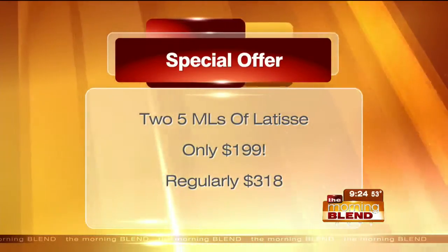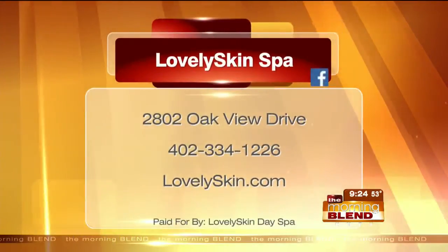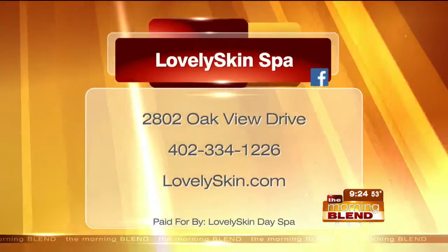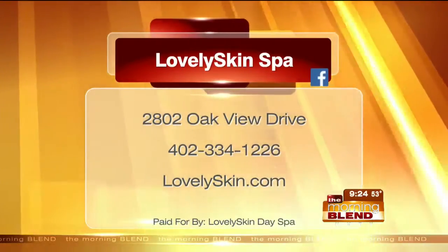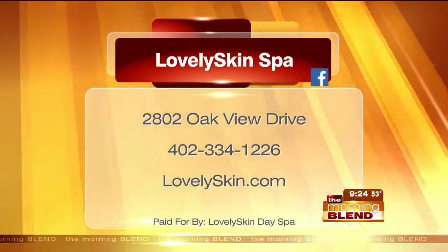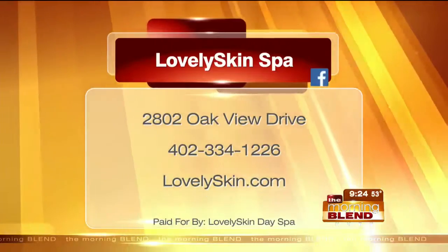Candice and her team at Lovely Skin Spa are near 144th and Center, just east of that area — a beautiful facility and easy to find once you're in the neighborhood. You can also learn more and shop online at lovelyskin.com, and they're on Facebook. Whether it's dry skin, fine lines, or wrinkles, she can help make recommendations. The eyelash product is more for localized areas — it doesn't work on thinning spots on the head.